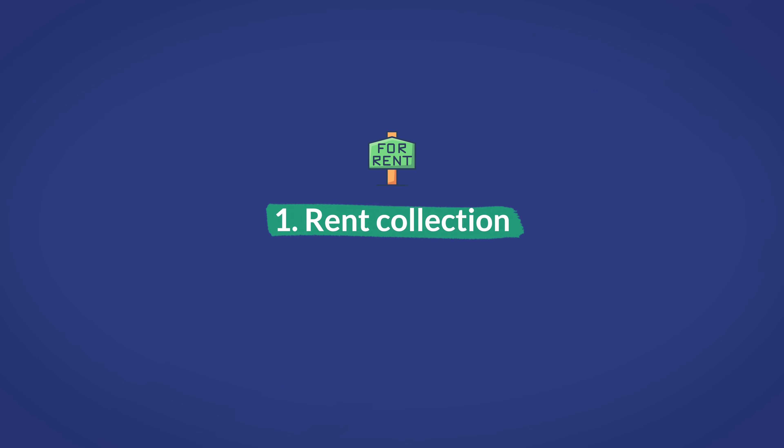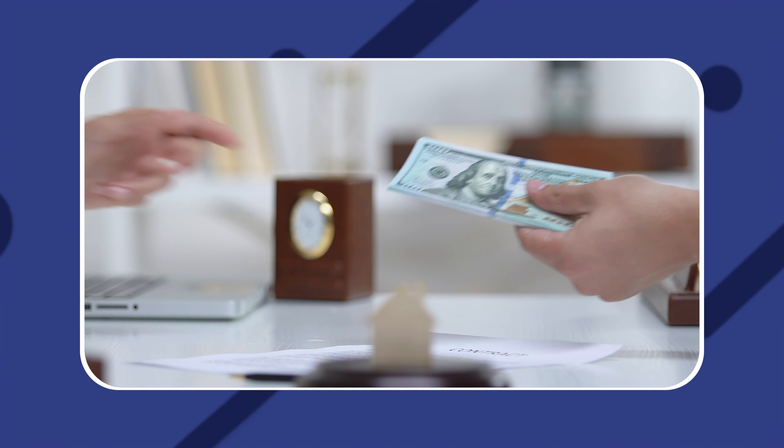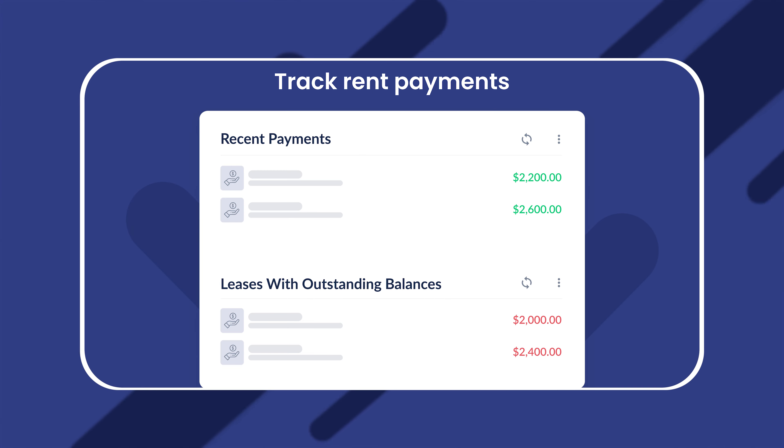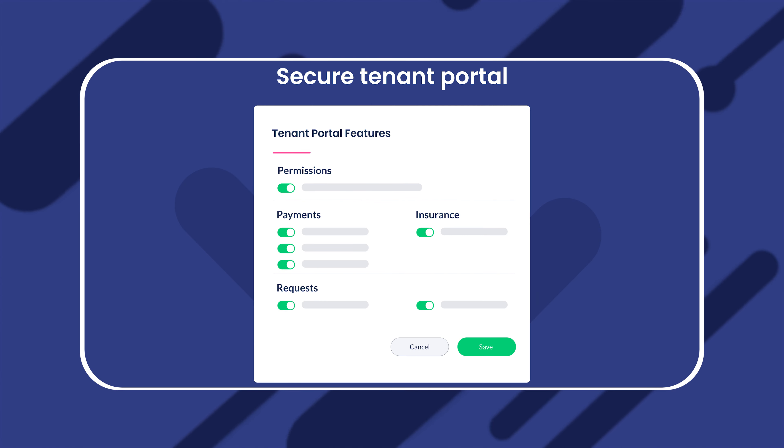Rent collection is the first item, given its sheer importance in the scope of owning and managing investment property. After all, how effectively you can collect and manage rent can dictate the entire success of your business. Depending on the tool, property management software can include a set of useful automation features that make collecting rent easier. Most notably, that's automatic rent payments, which allows tenants to schedule their rent to be automatically withdrawn on the specified date each month. Some tools offer a tenant portal where you can schedule automatic payment reminders to post to the tenant's dashboard to remind them to pay. Even late payments can be set up to be tacked on automatically when relevant with some tools.